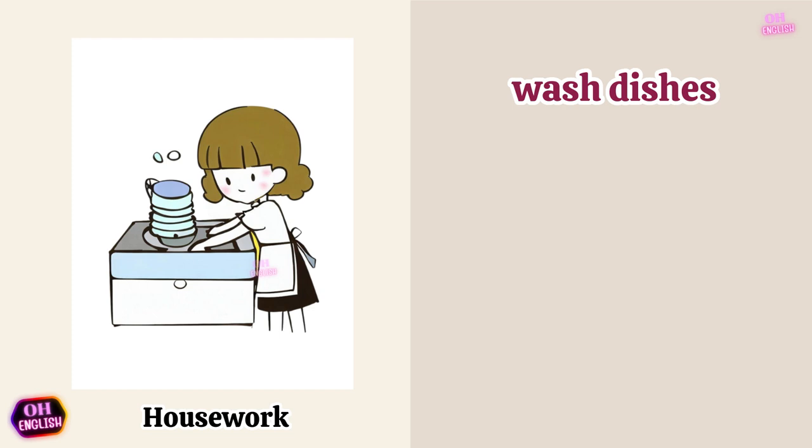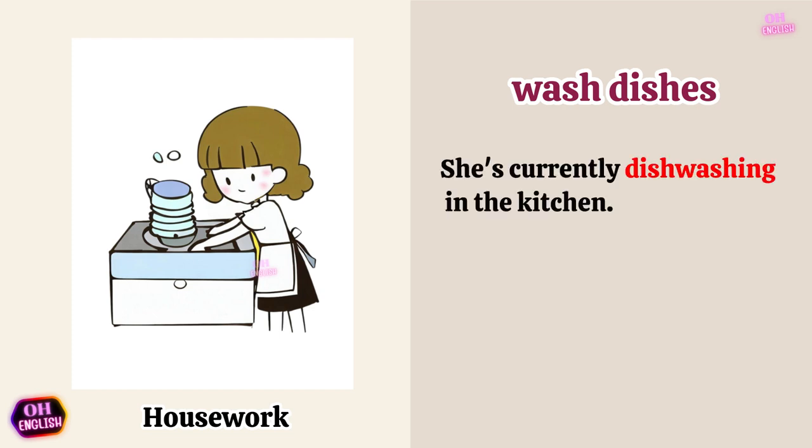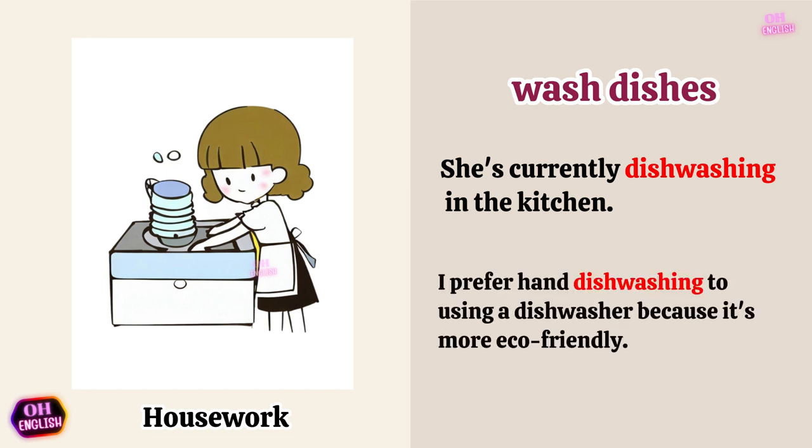Wash dishes. She's currently dishwashing in the kitchen. I prefer hand dishwashing to using a dishwasher because it's more eco-friendly.